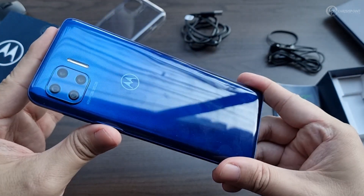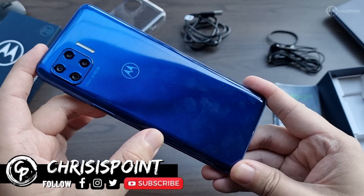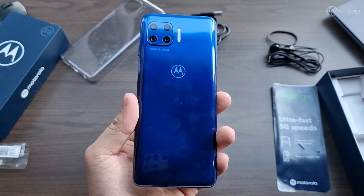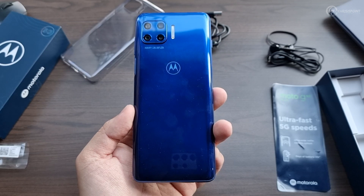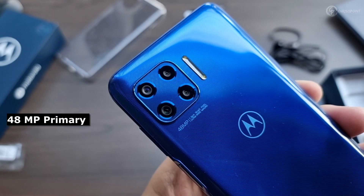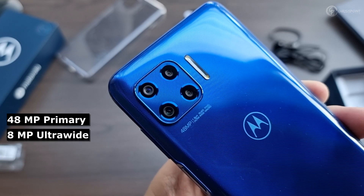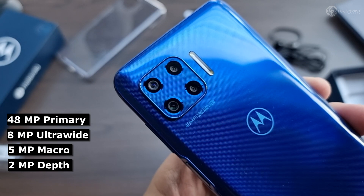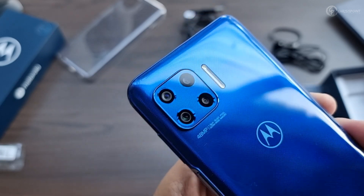Now let's turn our attention to the back of the smartphone. I'm happy that Motorola went for this design choice — I'm getting tired of seeing smartphones that come in gradients, different shades, glitters, and all that. Having a more unified color option is more than welcome. The Moto G 5G Plus comes with a quad camera configuration: the primary lens is a 48-megapixel quad Bayer sensor shooting at 12 megapixels binned together, an 8-megapixel ultra-wide, a 5-megapixel macro lens, and a 2-megapixel depth sensor for bokeh, along with a dual LED flash capable of shooting 4K video at 30fps.